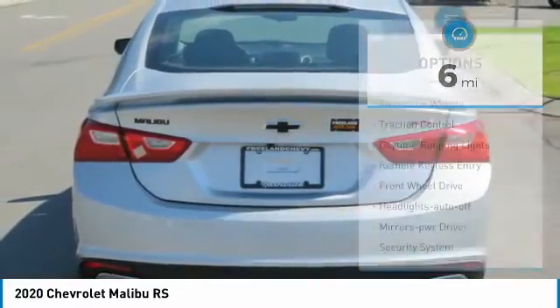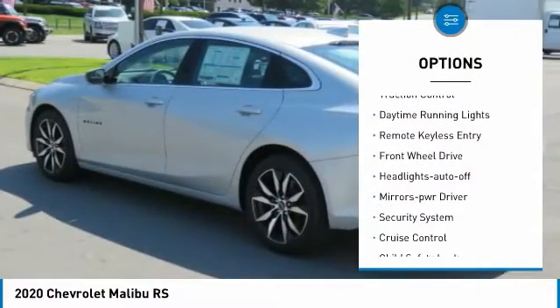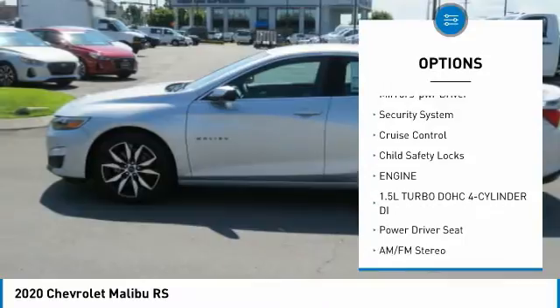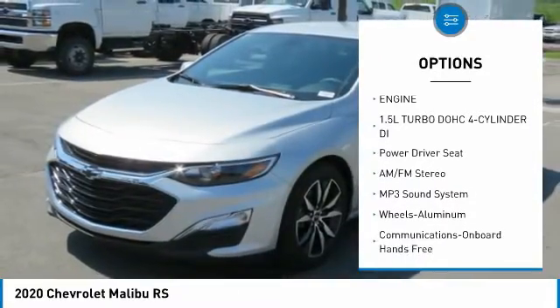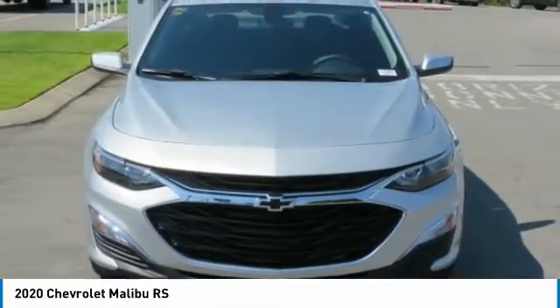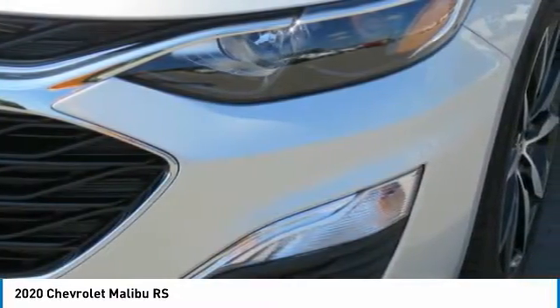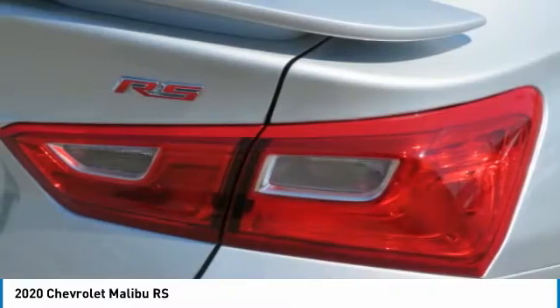Here are some of this vehicle's great options: aluminum wheels, traction control, daytime running lights, remote keyless entry, FWD headlights auto off, mirror memory, security system, cruise control, child safety locks. This beauty is sure to make you the talk of the neighborhood.